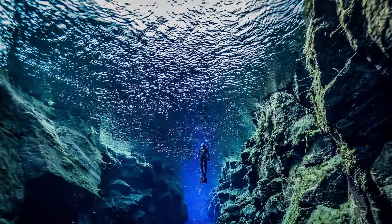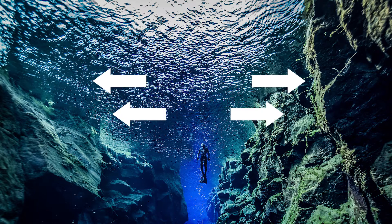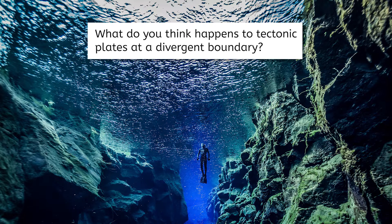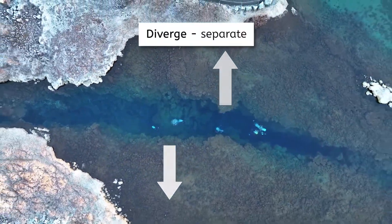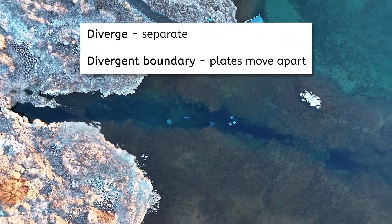Scientists have been measuring the gap between these plates, and it turns out it's been widening by about two centimeters every year. So, with this in mind, and what you may already know about the word divergent, what do you think happens to tectonic plates at a divergent boundary? Pause and record your thoughts in your notes! Diverge means to separate, so at a divergent boundary, plates are moving apart from each other.